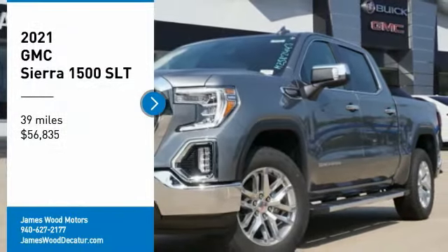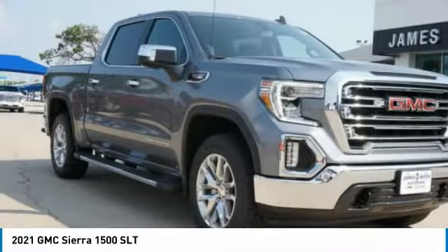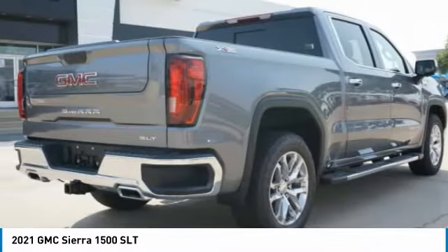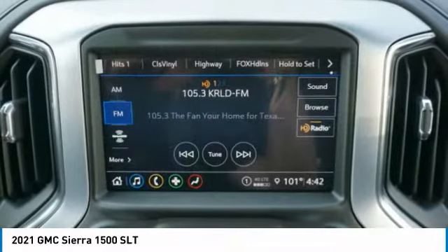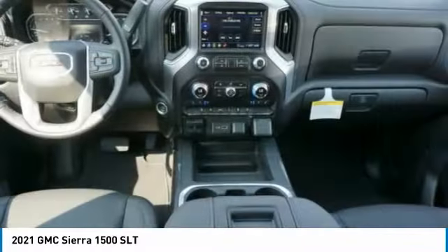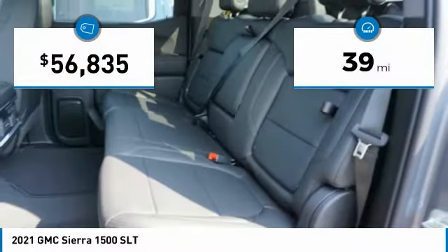Stop by and take a look at the 2021 GMC Sierra 1500. The GMC Sierra is a full-size pickup with all the functionality you could expect. With multiple trim levels, the GMC Sierra provides a wide range of features for you to enjoy. Power and advanced technology can both be found in this fantastic truck. This vehicle has less than 100 miles.